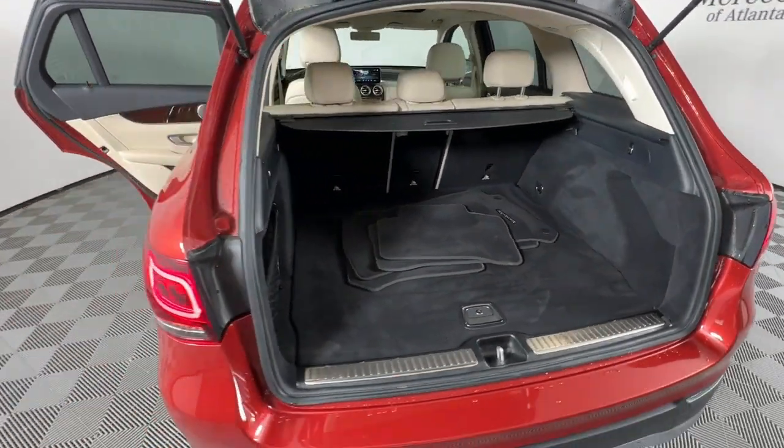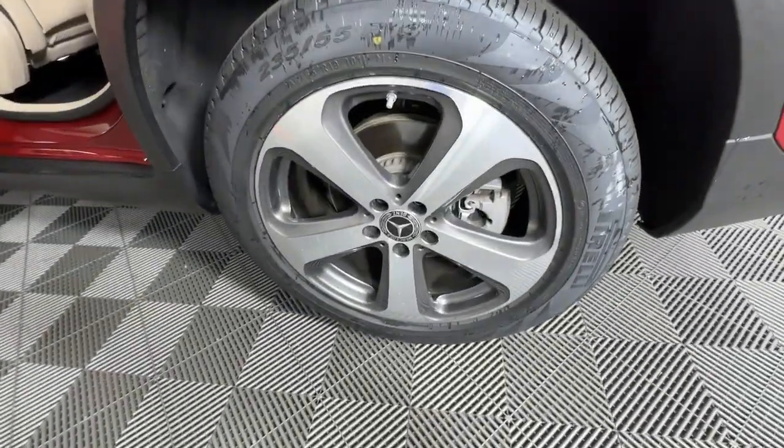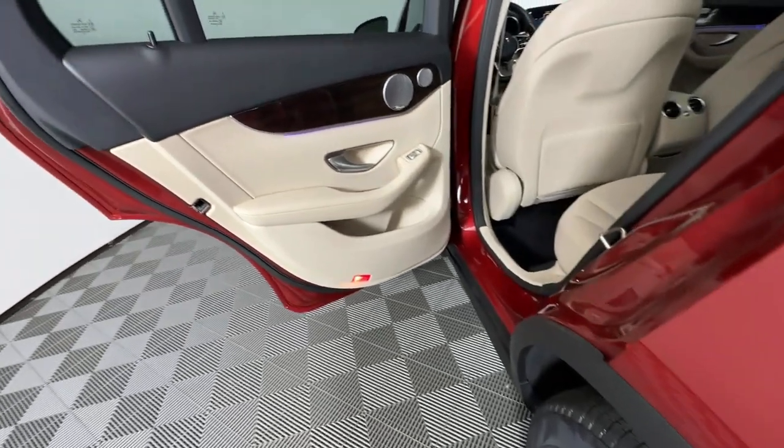Heated mirrors, keyless start, fog lamps, wood grain interior trim — luxuriously refined, seriously capable.